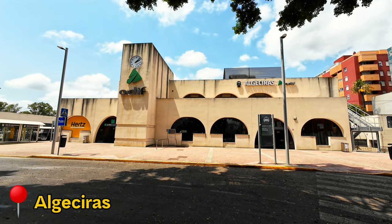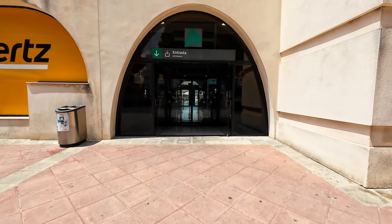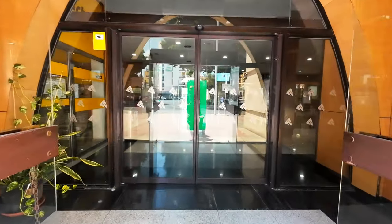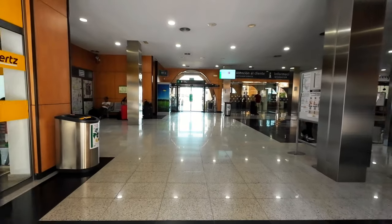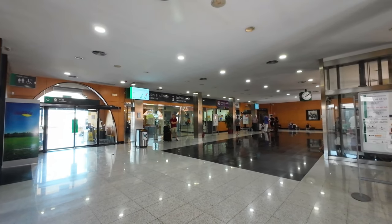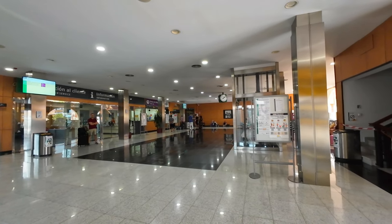Hola y bienvenidos a Algeciras. Hi, and welcome to Algeciras, the southernmost railway station in Europe. Today this is a somewhat sleepy station, but in the past, Algeciras was a busy village. Passenger trains went all the way to the port, allowing a direct transfer to the ships heading to Morocco.